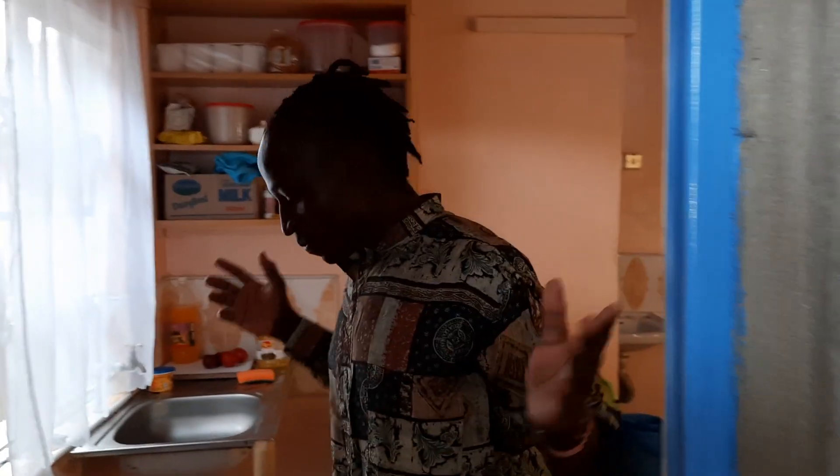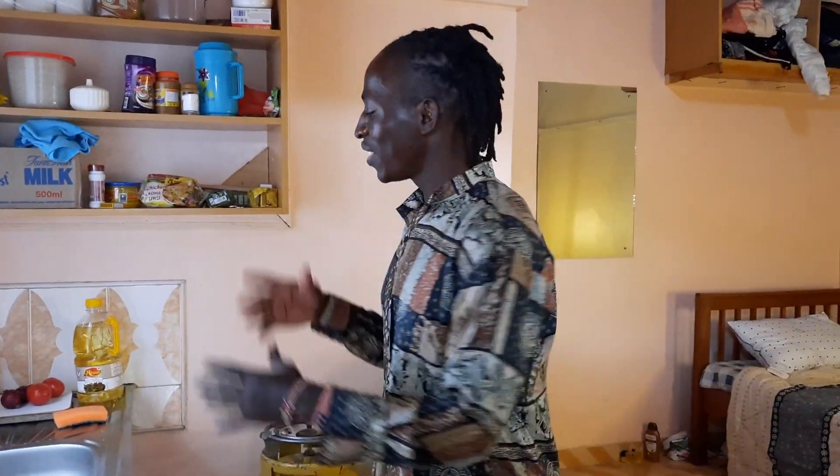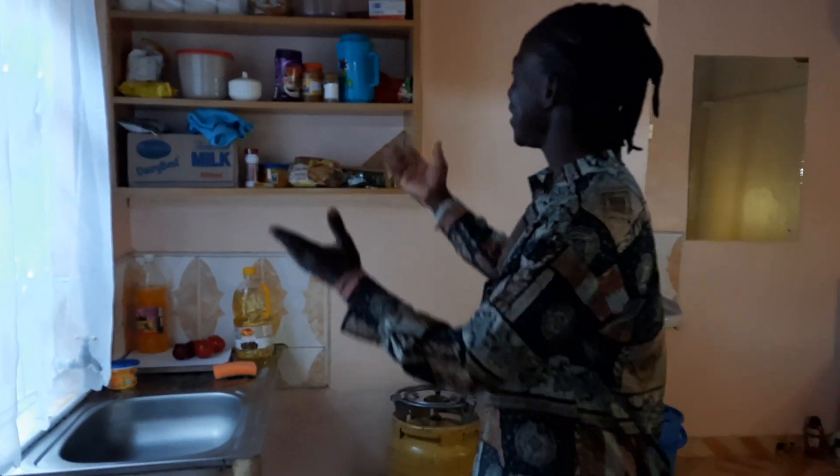Welcome to my house! It's a simple house, you can tell. For me being a student in the university, I feel like it is okay just staying in this place. Right here is a kind of mat where you enter my house. This is the kitchen area.